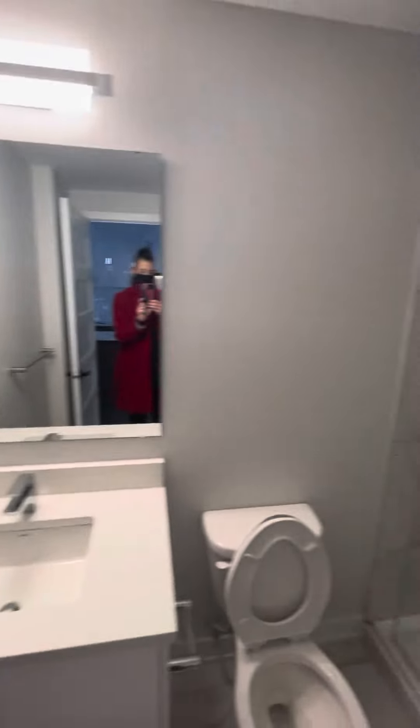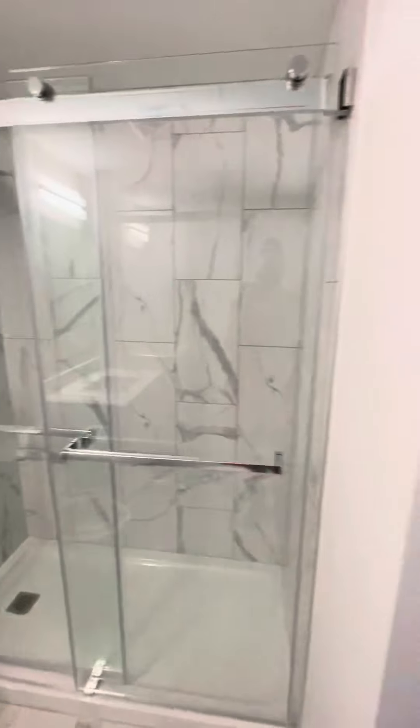And coming into your bathroom, back to the front.